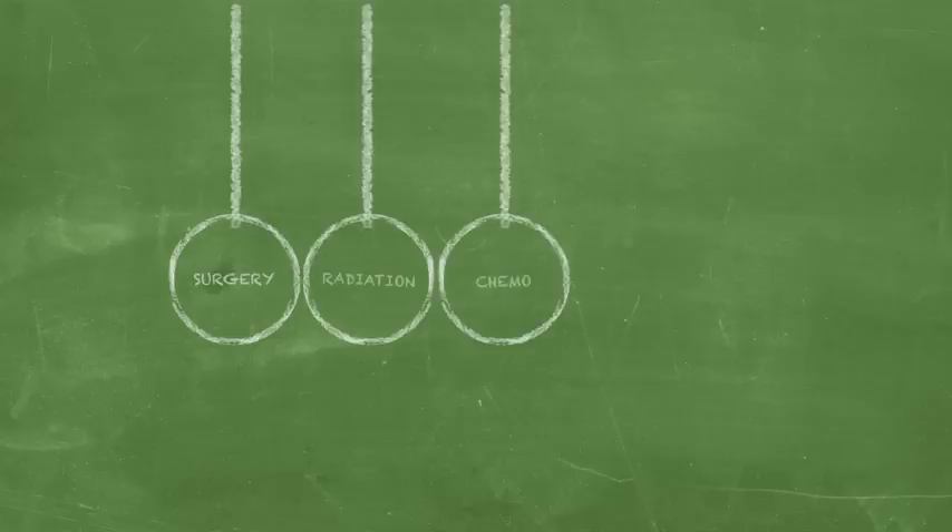And once our lives are touched by cancer, we quickly learn that there are basically three weapons or three tools that are available to fight the disease: surgery, radiation, and chemotherapy.